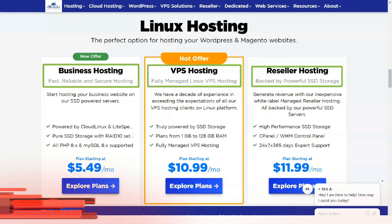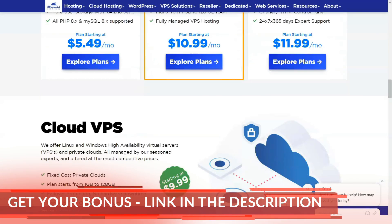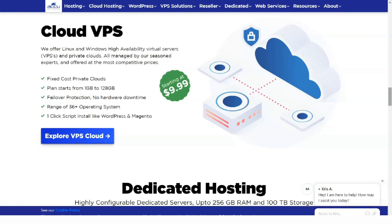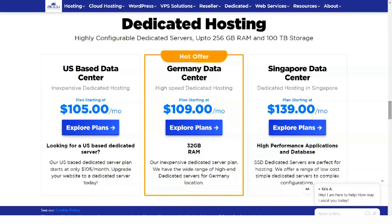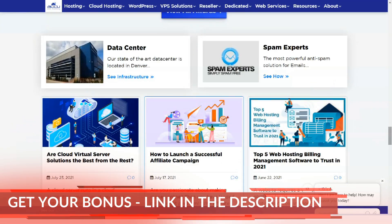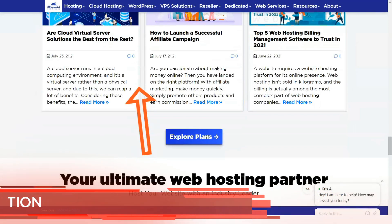AccuWeb Hosting offers an impressive variety of shared plans. Shared hosting puts your site on a server with other sites — in other words, your site shares system resources with others on the same server. This roommate environment lowers the cost of hosting, which leads to cheap web hosting plans. However, you get what you pay for — your site may slow down if one of its roommates hits the front page of Reddit.